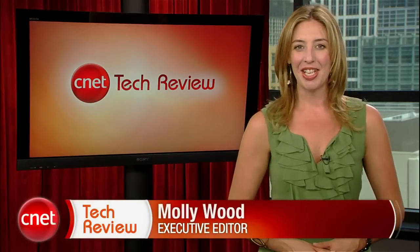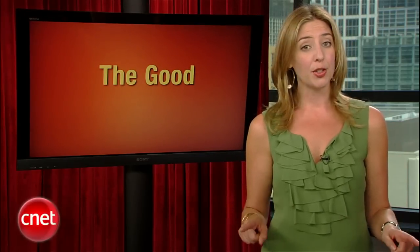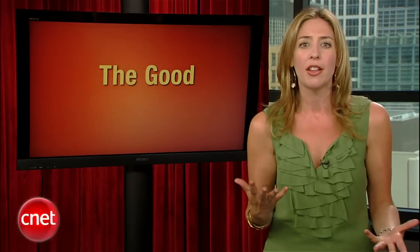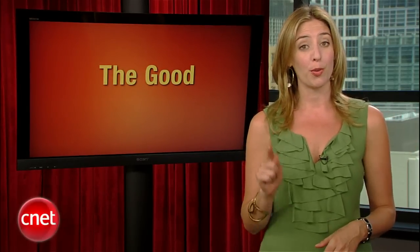Welcome back to the CNET Tech Review, our weekly video digest of all things good and bad we've seen here at CNET TV. Continuing on in 'The Good' — if our resident security expert Seth Rosenblatt has taught us anything over the years, it's that the internet is a dark and scary place and you should never click any links. Ever. But if you see a URL that just begs to be clicked and you feel like you have to see what's on the other side, Seth has a few tips to help you decide whether it's worth the risk.